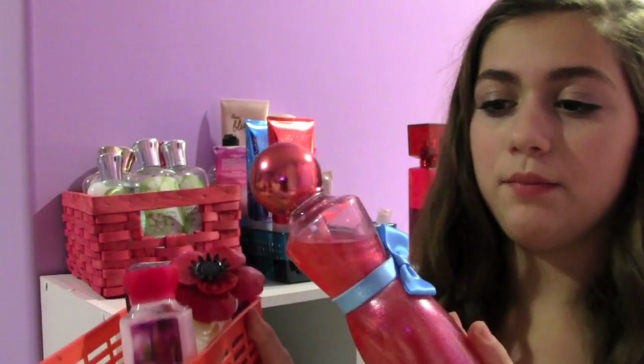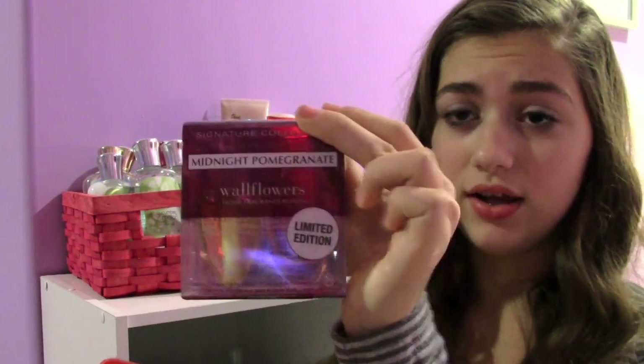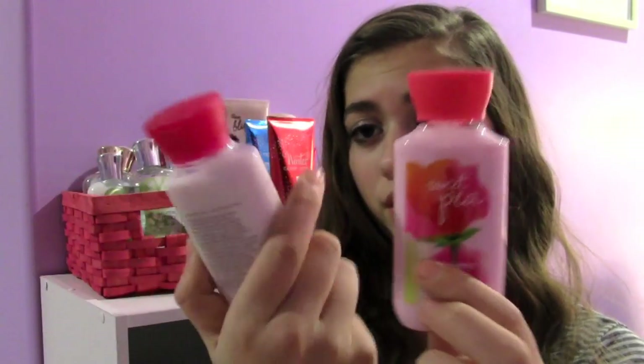In this bin I have my Berry Flirt Sparkly Shimmer. Then I have one of these Wallflowers — this Midnight Pomegranate Limited Edition Wallflower. I only have one left and you can't buy these anymore because they don't sell Midnight Pomegranate, which stinks because that was my favorite scent. I also have two mini lotions: the Sweet Pea, which I love, and the Amber Blush.